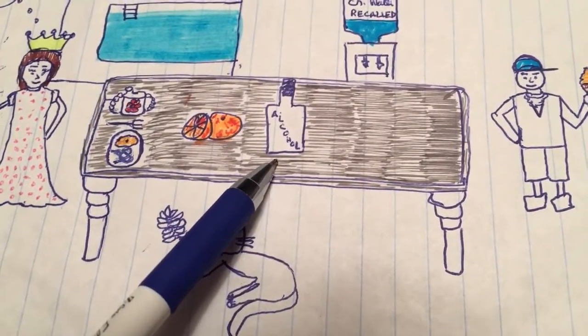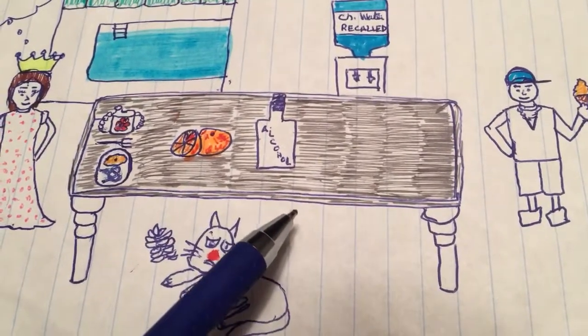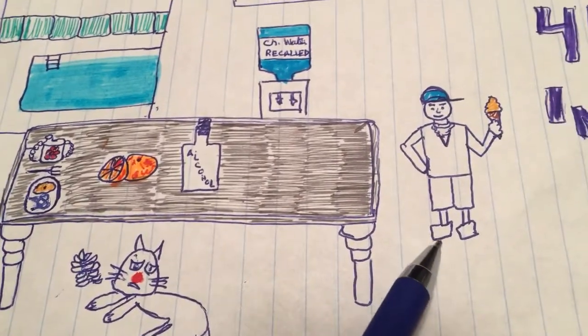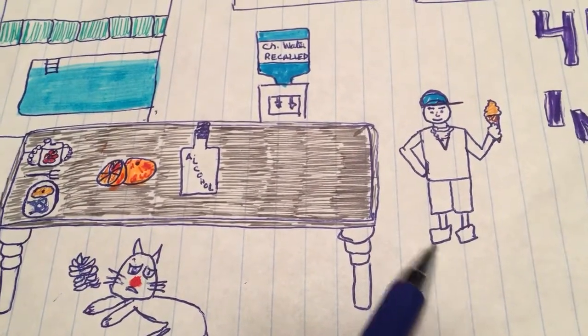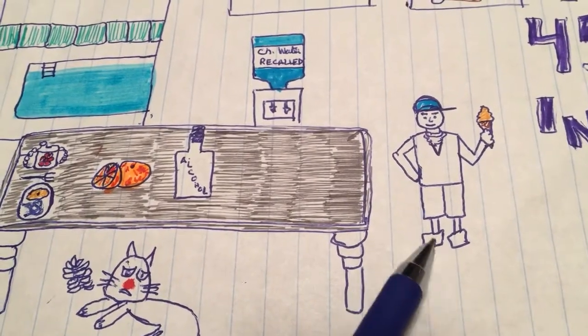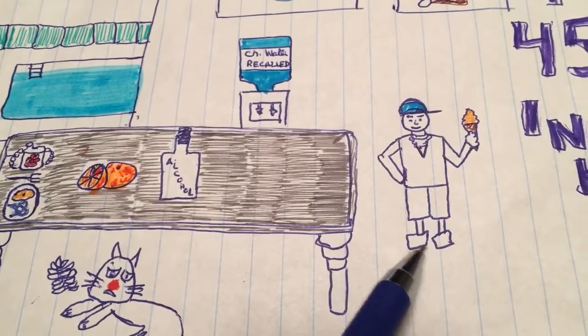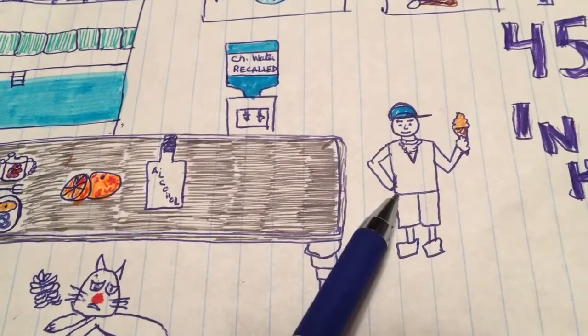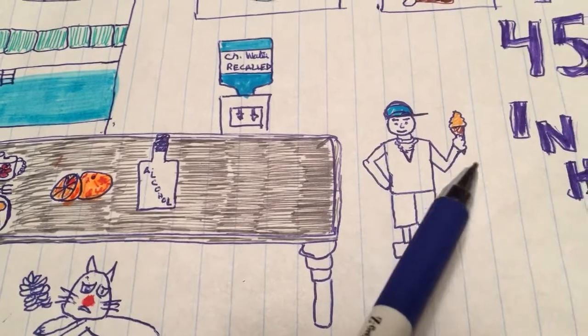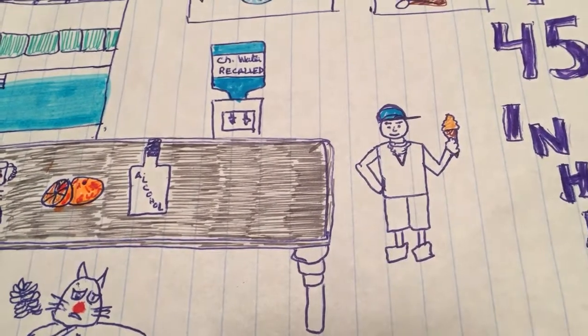There's a bottle of alcohol on the table — she's an occasional drinker, not frequent, but sometimes drinks when she's happy or in a good mood. One of her friends is also here for breakfast and he is a rapper by profession, and he's eating ice cream.